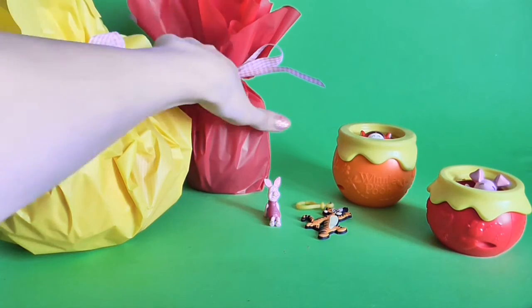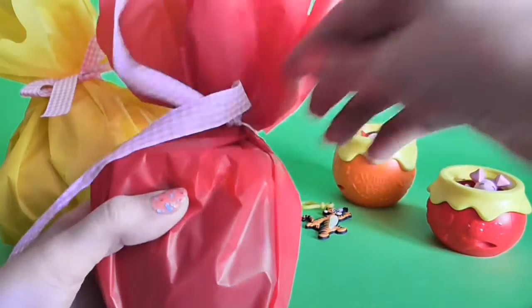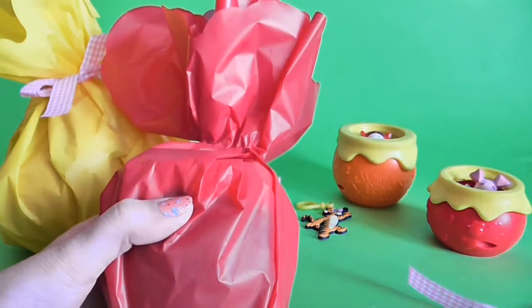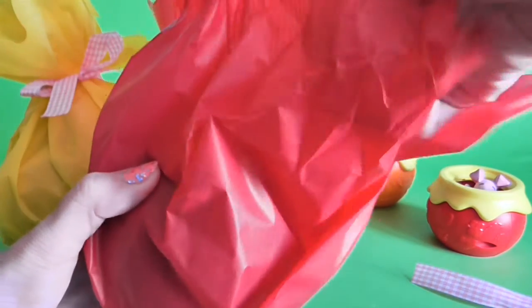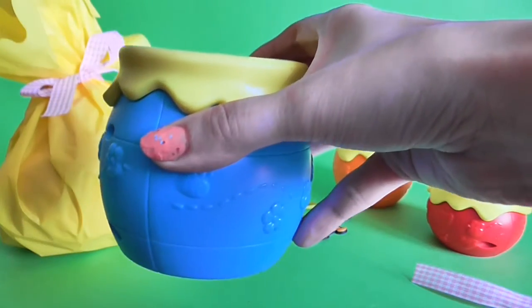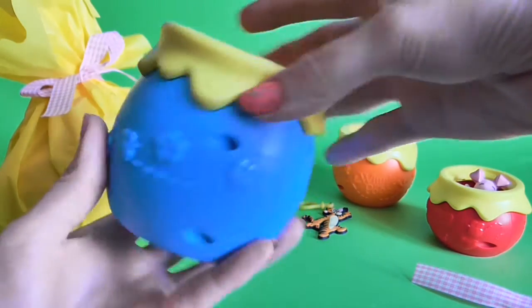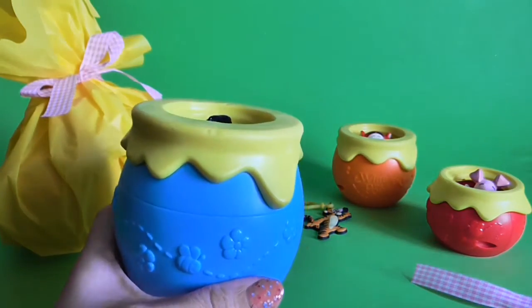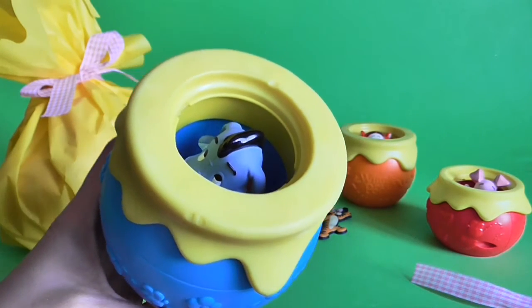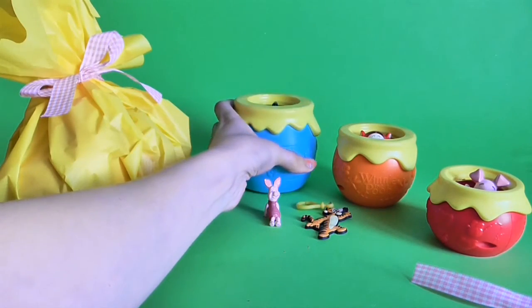Let's open another one. Wow, it's a bigger one — look at this! It's again the Winnie the Pooh part, with Pooh inside. Let's put it here — it's the blue one.